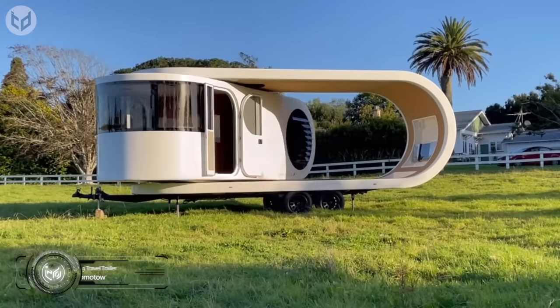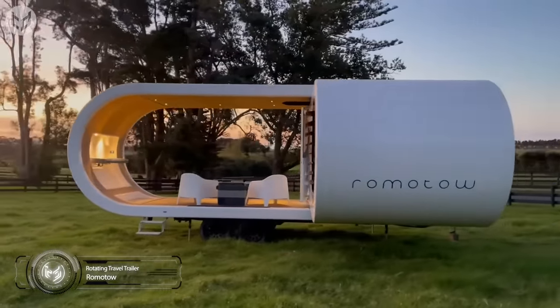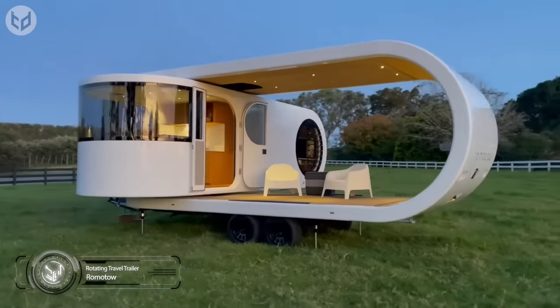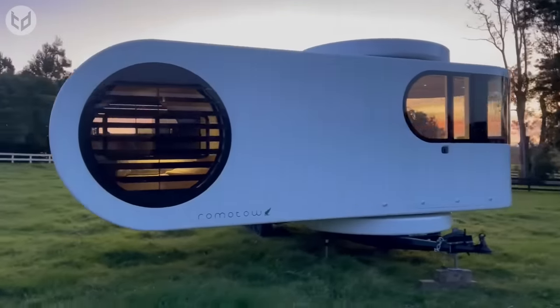Speaking of cool, this next travel trailer from Romato is like looking into the future. When stationary, the Romato trailer has an expanding living area that slides out, significantly increasing the available interior space.